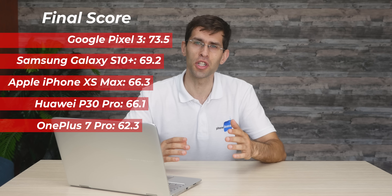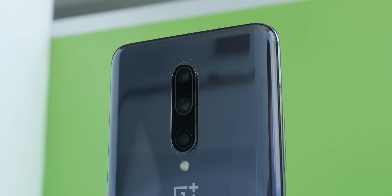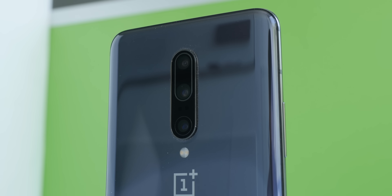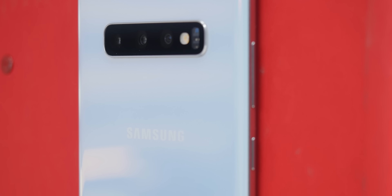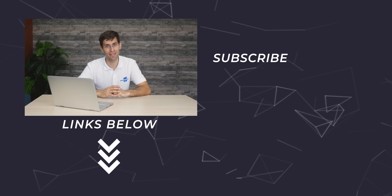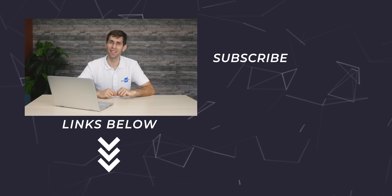Of course, this comparison does not look at telephoto cameras, portrait mode, selfies, and much more, which you can find on our website at www.phonearena.com. With this in mind, which phone did you like best in this comparison? Let us know in the comments, and let us know what you want us to test next. My name is Vic — it was my pleasure talking to you, and I'll talk to you in the next one.